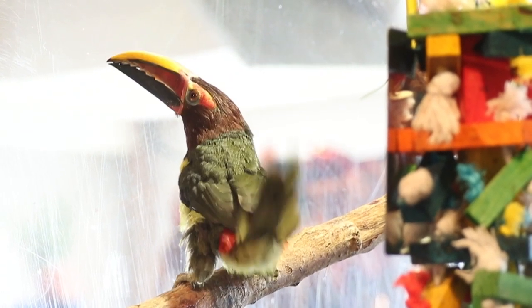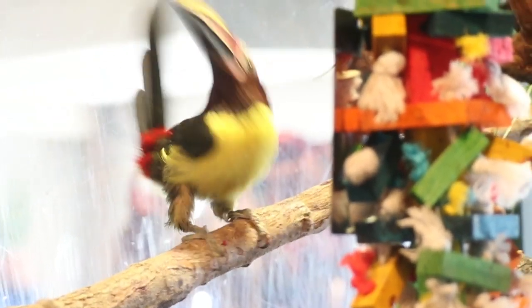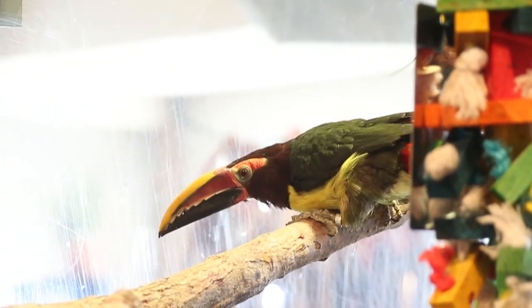A couple things you're going to notice. First of all, under this lighting you can really see those feathers, and that's where they get the name Green Arasari. Those feathers, although they look kind of black, you can see that green iridescence — it's a dark green color, hence the name. You can see it on their back, their wings, and a little bit on their tail.